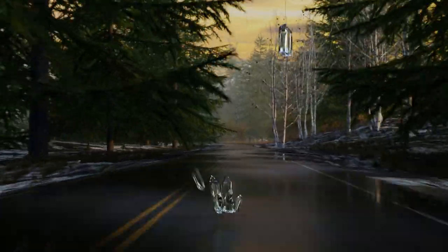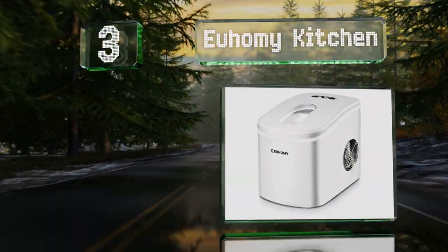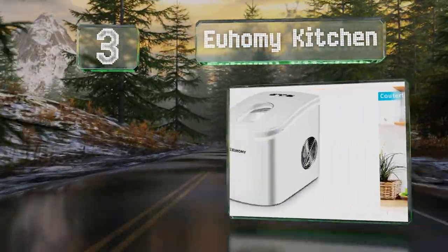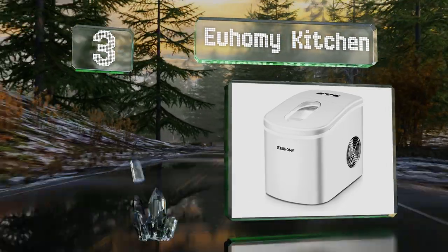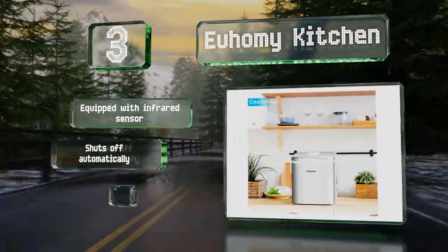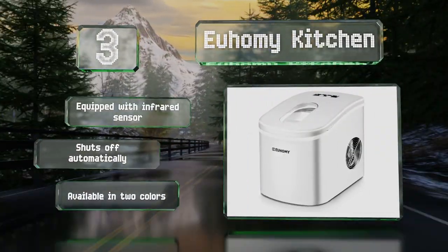Nearing the top of our list at number three, one of the fastest models available, the You Homey Kitchen is also one of the easiest to transport, weighing under 20 pounds. You can select between large or small cubes and the water is recycled inside to make sure nothing is wasted. It's equipped with an infrared sensor and shuts off automatically, and is available in two colors.